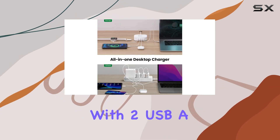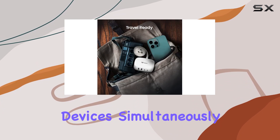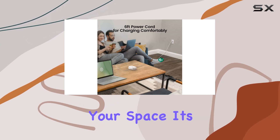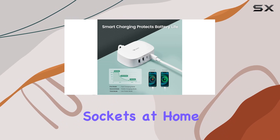What I love most is its versatility. With two USB-A ports and two USB-C ports, you can charge up to four different devices simultaneously — no need for extra adapters cluttering up your space. It's a real space saver, especially for those tired of numerous sockets at home.